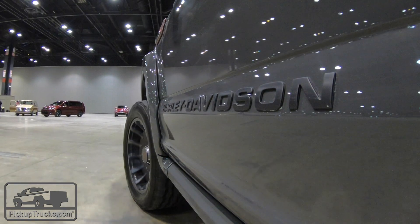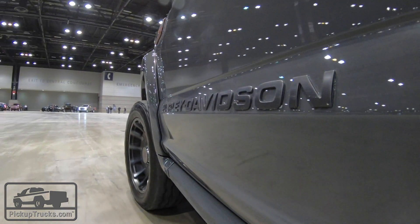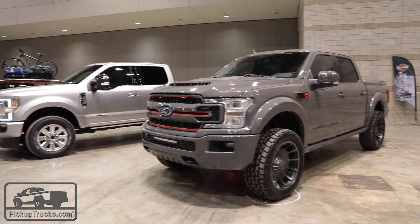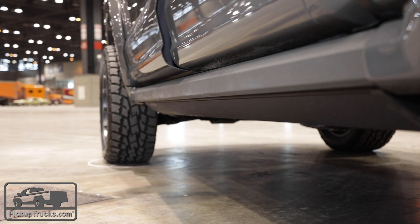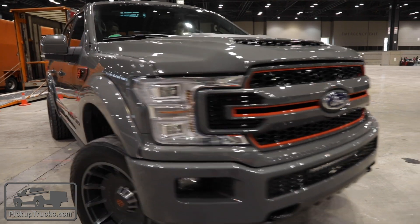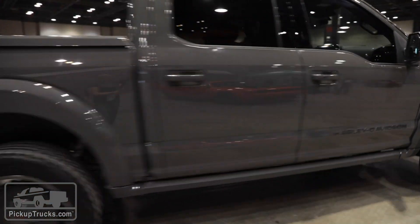Pricing starts at $85,000 for base models. I know that's a little steep for a lot of people, but if you want to get all the options and features available, including the higher output V6 EcoBoost, you can expect to pay $100,000.